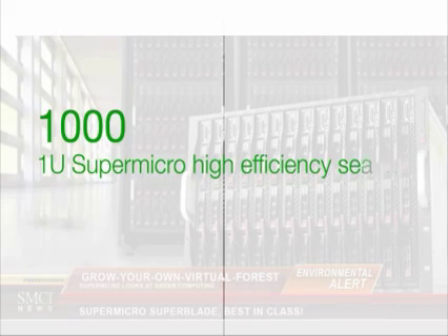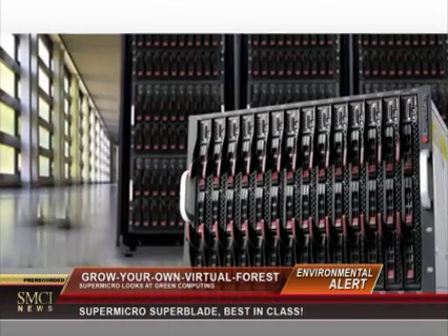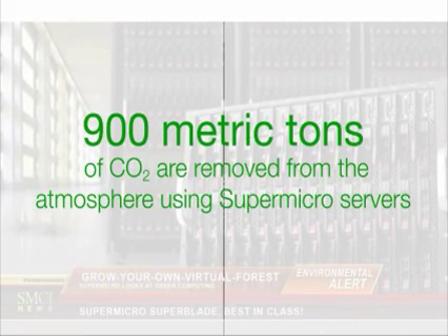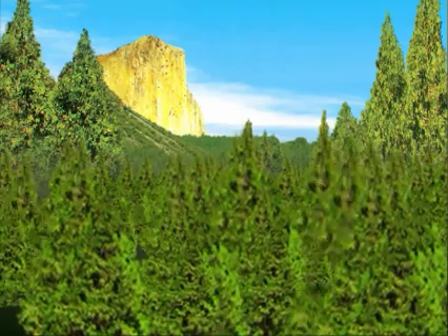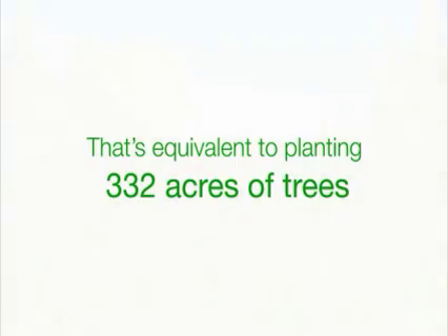1,000 highly efficient Supermicro 1U servers in a data center environment could potentially save $110,000 annually in electricity costs. This is equivalent to eliminating 900 metric tons of CO2 from the atmosphere — or planting 332 acres of trees, about 200,000 trees, because trees sequester CO2.